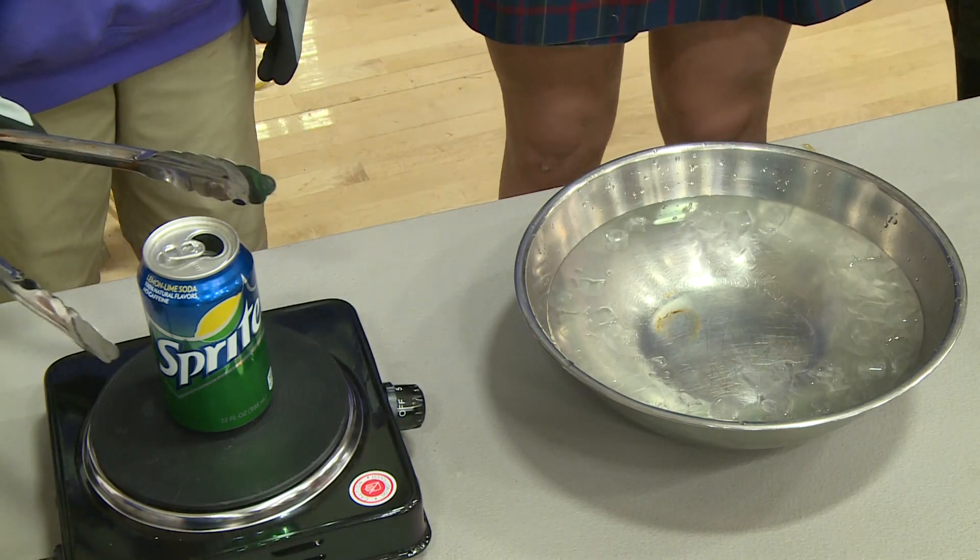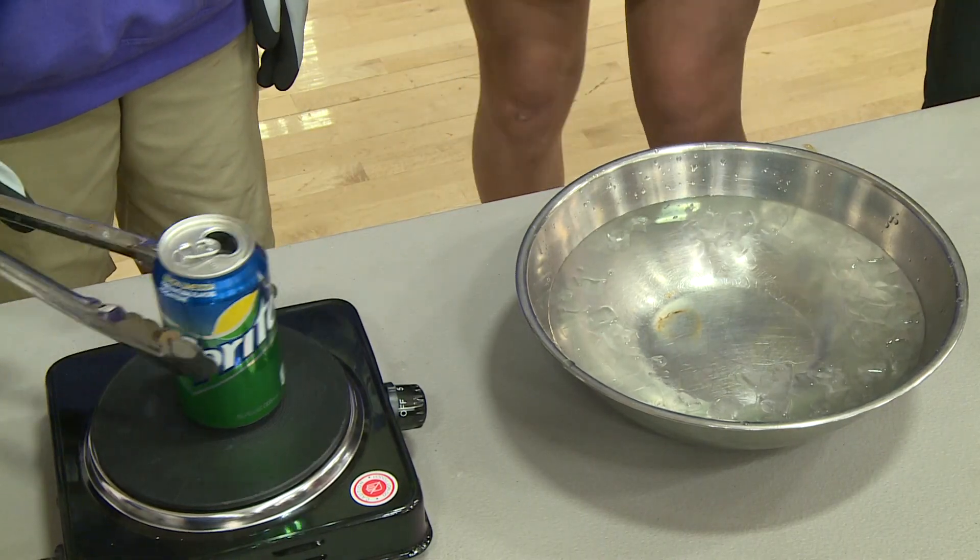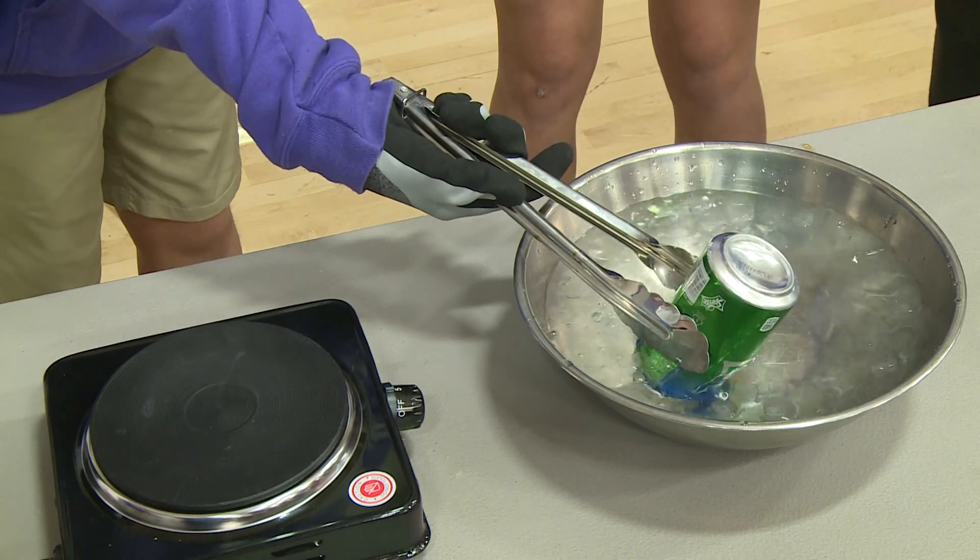In this project, students heat up a can and drop it in ice water to show how the difference in air temperature can create a vacuum. Very creative students, and our hope is that we instill a love of science and that they have fun while they're creating something that they get to be proud of.